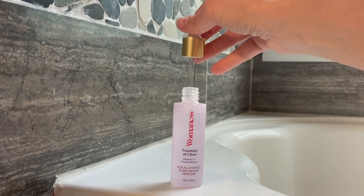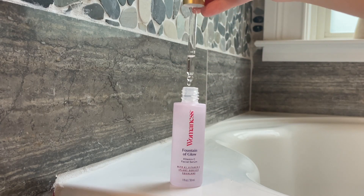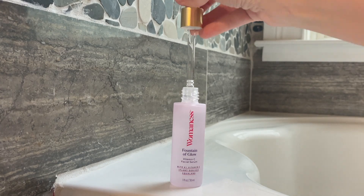First let's talk about this product — this is their Womanness Fountain of Glow Vitamin C Facial Serum. Vitamin C is going to help brighten the skin, and as we age we start to see all of the effects of the sun from when we were laying out in our 20s. All of the sunspots start to come to the surface. I am all about brightening my skin and getting that glow.